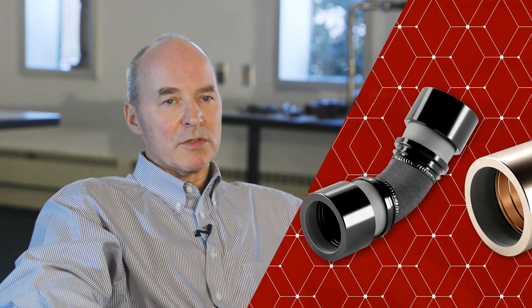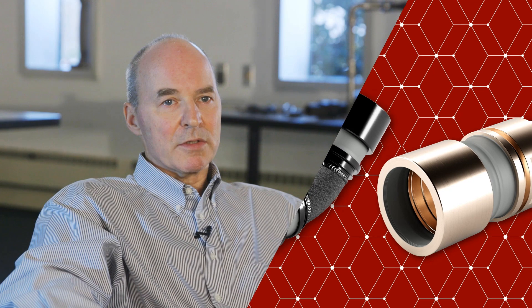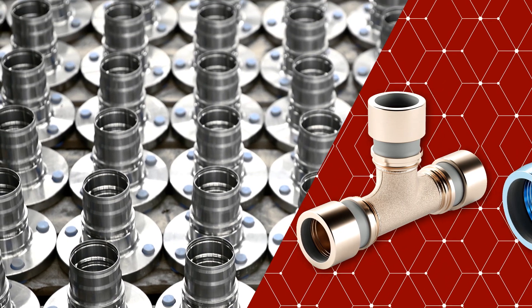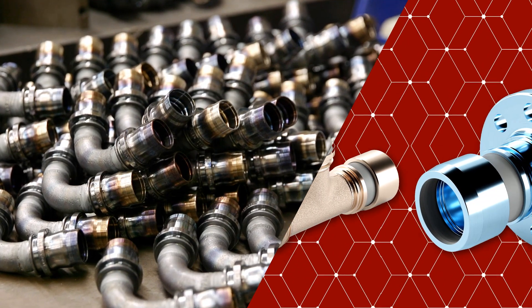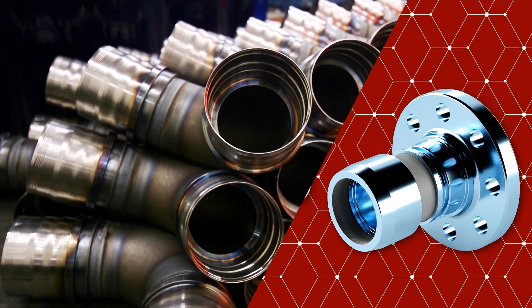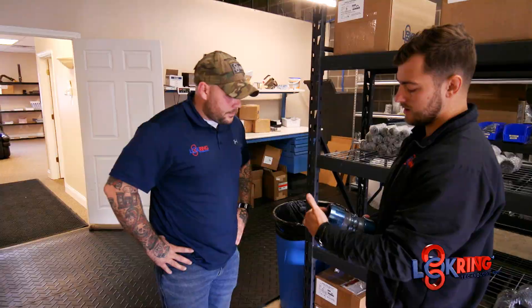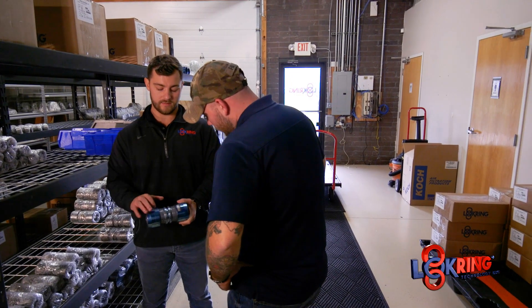LockRang does offer a wide variety of products and solutions for the connection of pipe and fittings. We can make connections in any shape, any configuration, any size from quarter inch tube up to four inch pipe. The solutions that we offer do lower cost for our customers, with a 40 to 60% cost savings over traditional welding in the field.